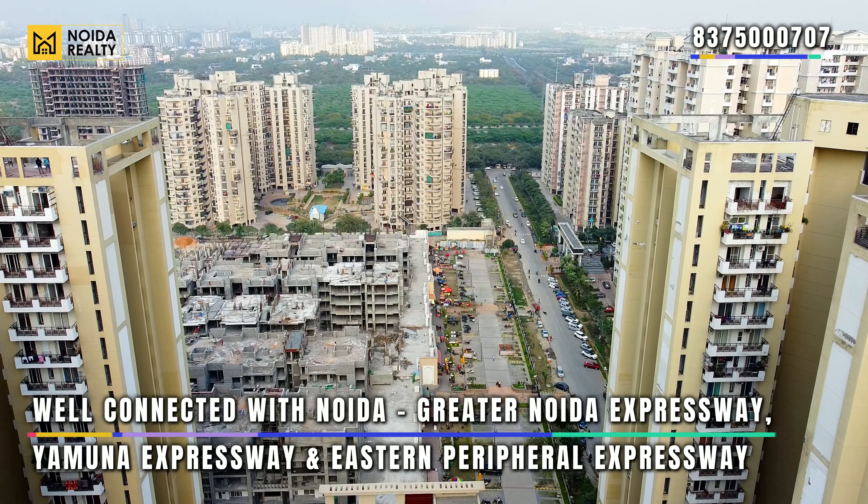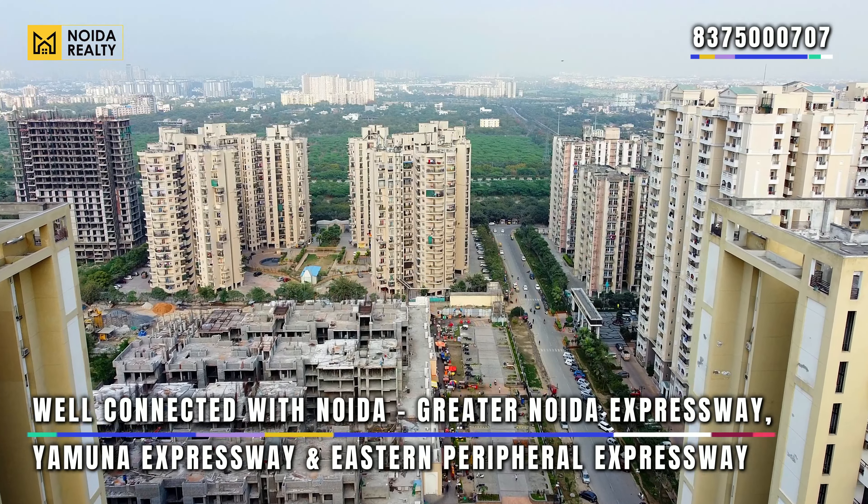The project is well connected with the Noida-Greater Noida Expressway, the Yamuna Expressway, as well as the Eastern Peripheral.